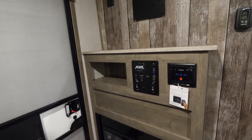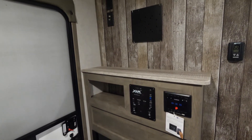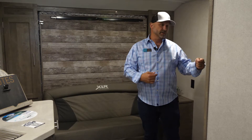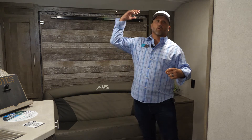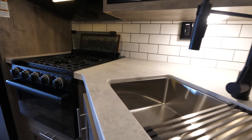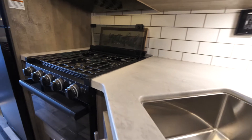Along with that, we have our Furion radio system. It's Bluetooth capable, so you can stream your music whether it's from your computer or your cell phone. It hooks up to our interior speakers located in the ceiling — you're going to have great sound. These speakers are the original JBL speakers.